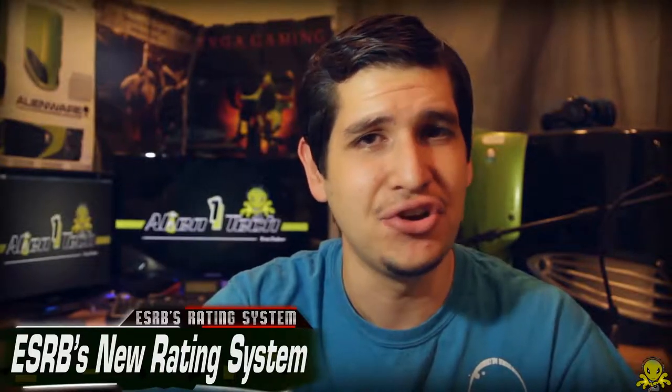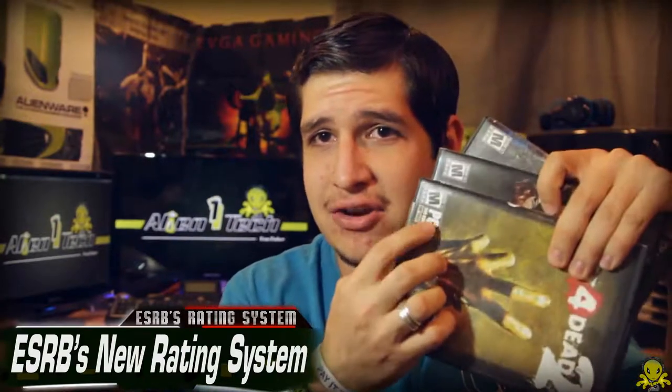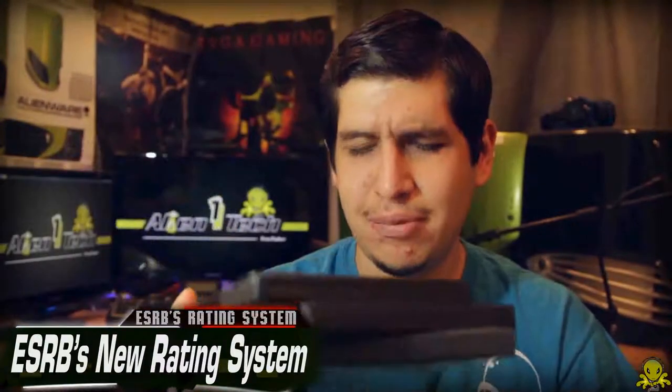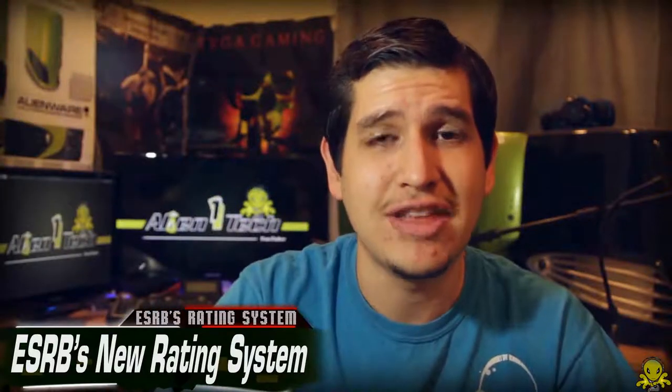So the ESRB rating system, it's actually extremely familiar in the gaming industry. And if you guys have no idea what I'm talking about, then you're not a gamer. Just in case, it's this stuff right here — the stuff that you usually see on gaming boxes. It's like rated M, rated E, rated T, stuff like that. I own a lot of rated M games here. But anyways, that's what that is.